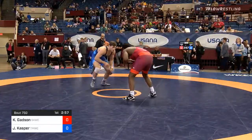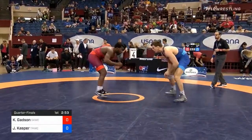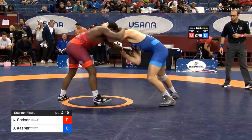Jacob Kasper of Duke in the blue. Duke alum taking on Iowa State alum, NCAA champion, Kyvan Gadsden in the red.